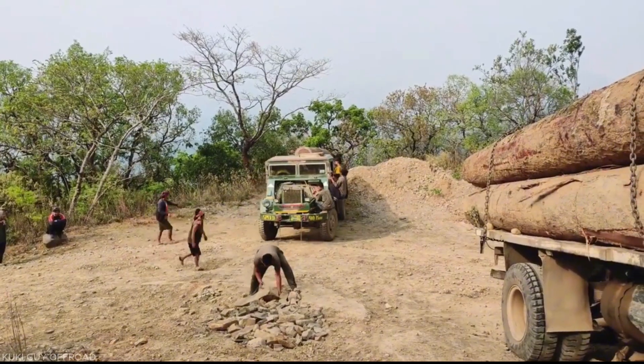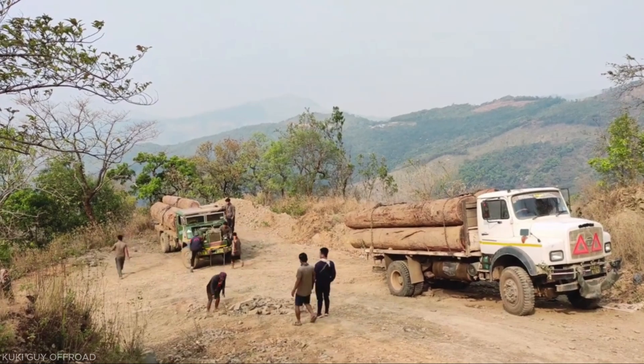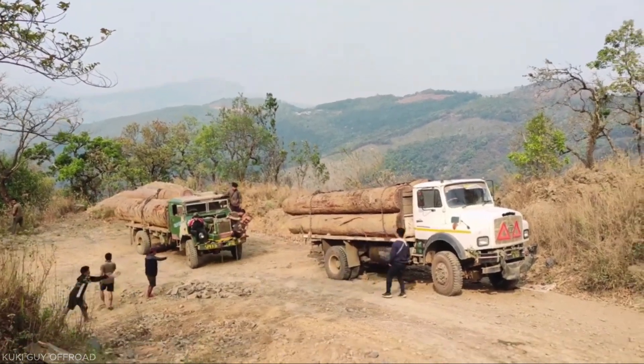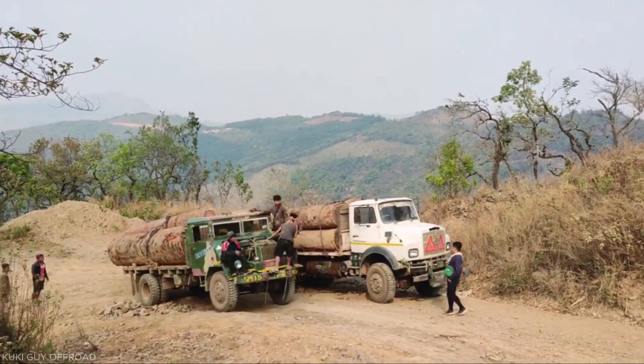Support workers on foot provided assistance by monitoring tire movement and ground conditions. Eventually, the truck reached a flatter section where it regained balance and stability. Continuous coordination and careful control were essential throughout the climb to prevent accidents and ensure safe ascent.